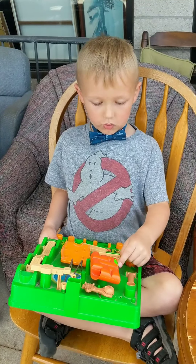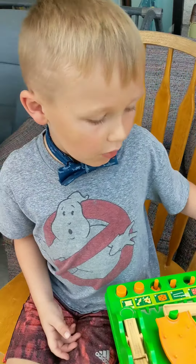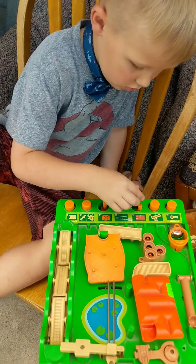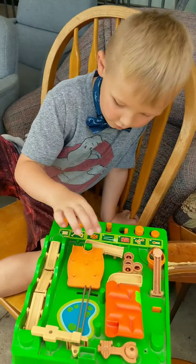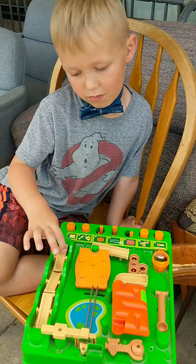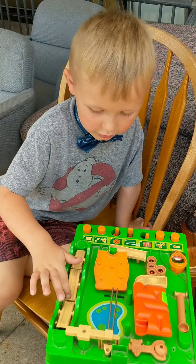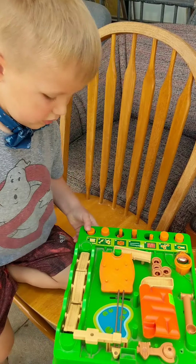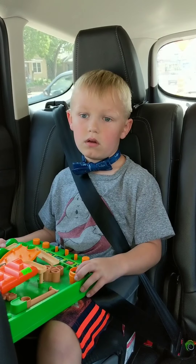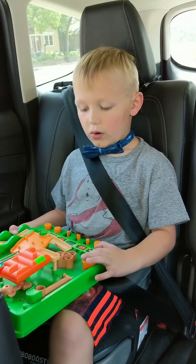Hi kids, welcome back to our video. So we just got out of Salvation Army. I just got this from Salvation Army. What are you going to do with that? We're going to find a marble at your house. It's really cool because when you press this button, these tracks move. This part is the hardest. Okay, let's go in our house. I was making my slushie but now I'm just playing.